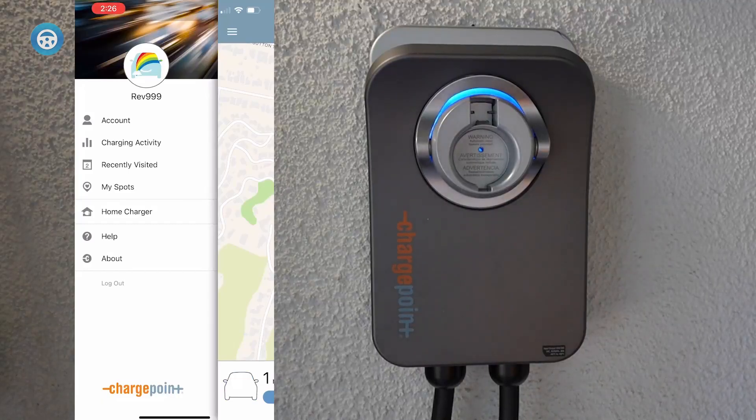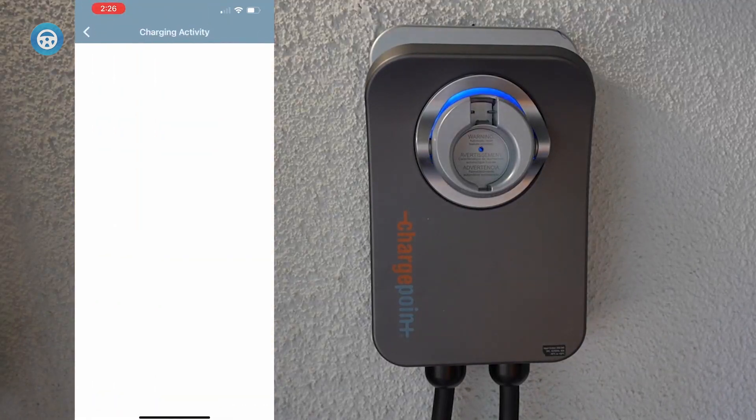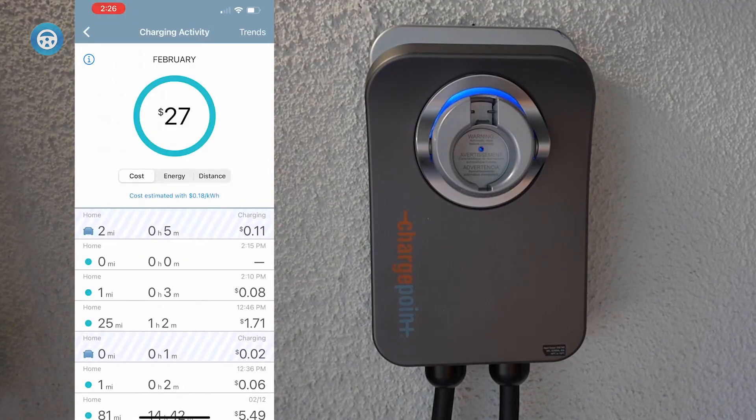Basic functions such as energy reporting, cost tracking, and charge scheduling. The Home Flex is one of our favorite home EV chargers, but the price premium is steep considering you're only getting aesthetic improvements over our top picks.